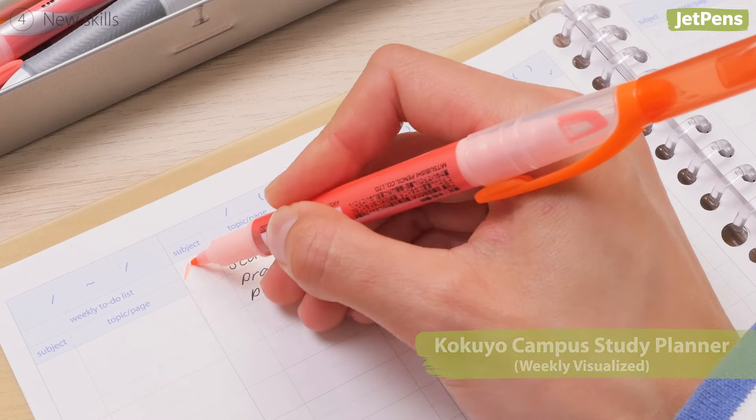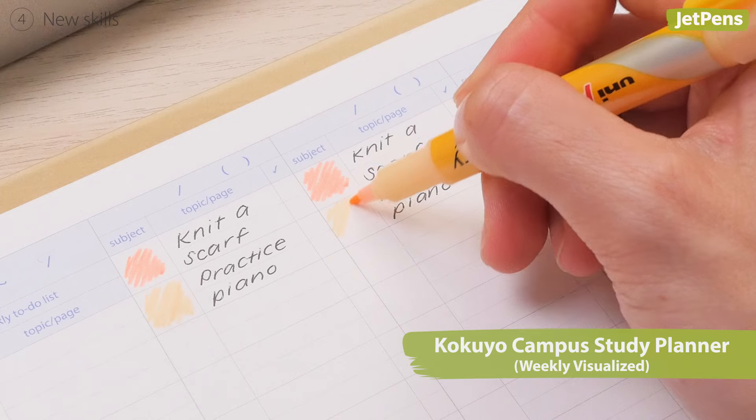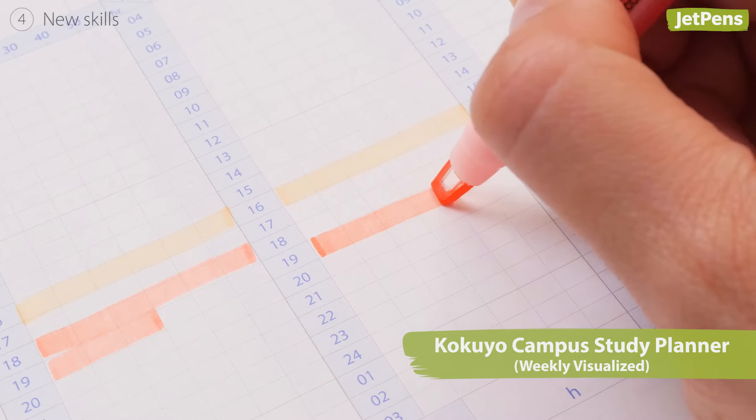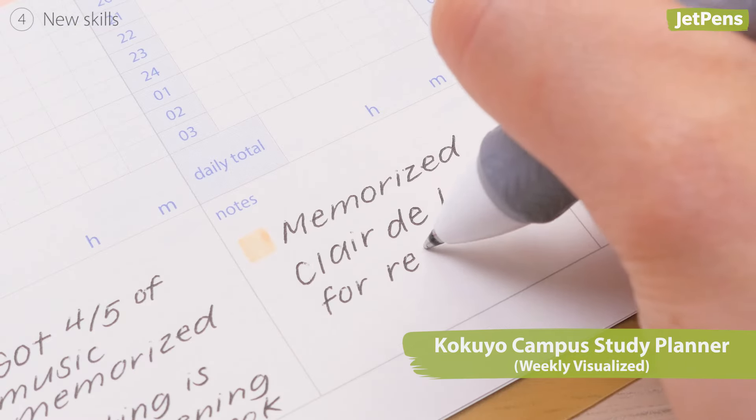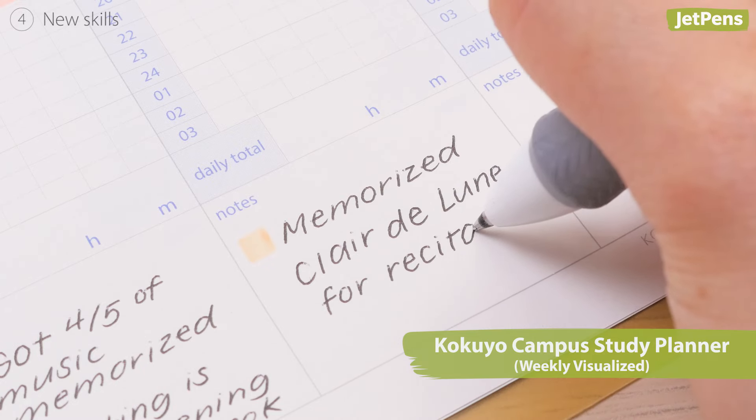Fourth, new skills. When learning a new skill, such as knitting or playing an instrument, it can be encouraging to visualize your progress over time. We recommend adding a note when you've learned a special technique or made it past a difficult level.